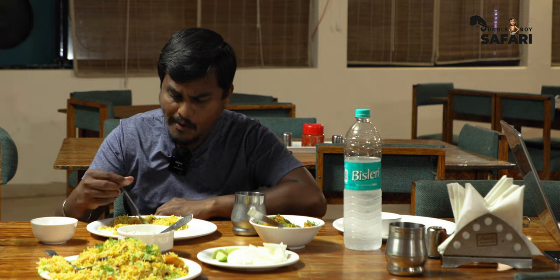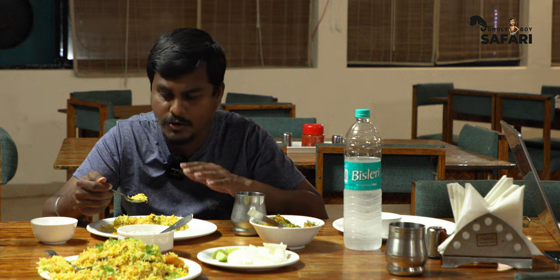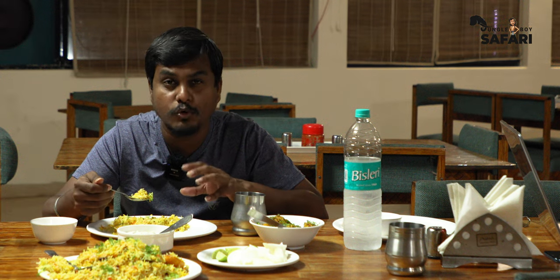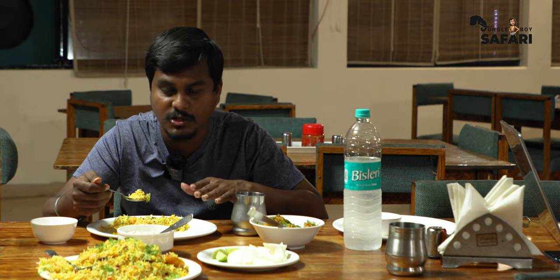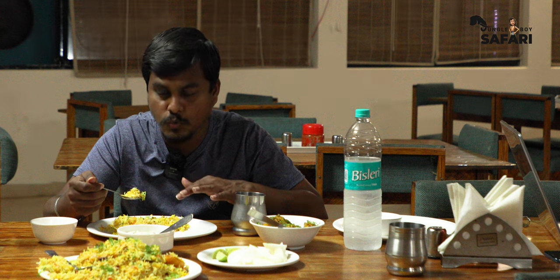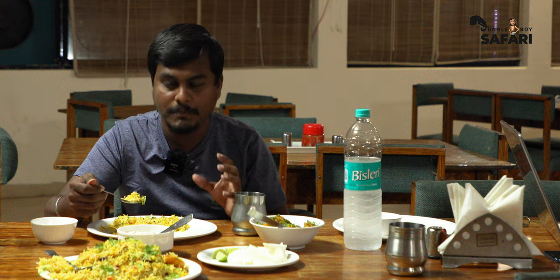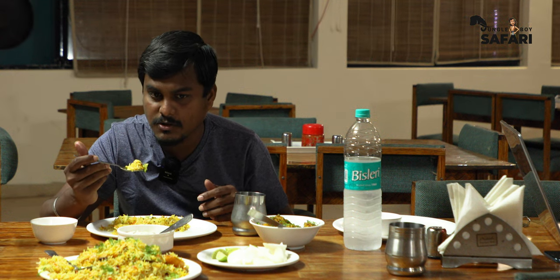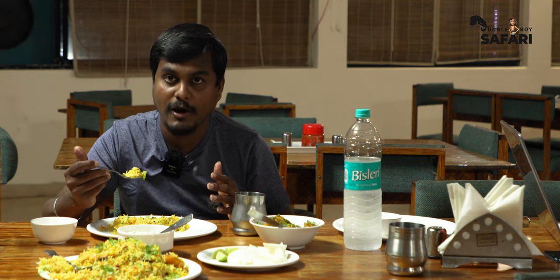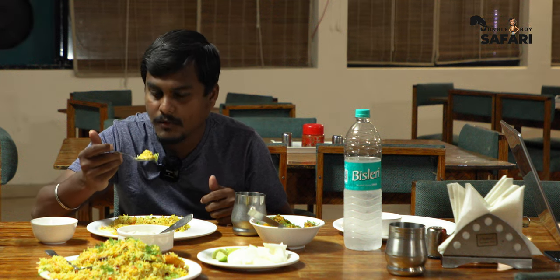If you want to make it a little more spicy, you can order some side dishes. They've got pepper chicken here — if you want to spice it up, you can definitely order pepper chicken or chili chicken. I think pepper chicken will go better with this biryani since the biryani is light and the pepper chicken will be spicy. I'd definitely recommend you try this once. If you're a great fan of spicy biryanis, you might not like this — but anyway, I am loving it.